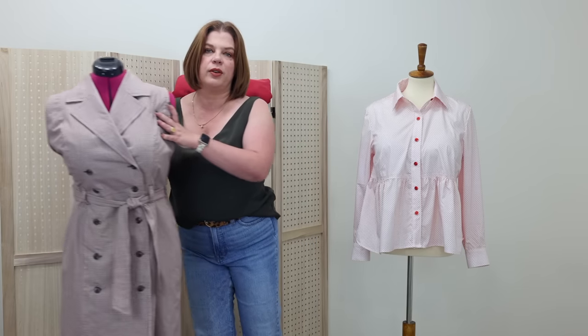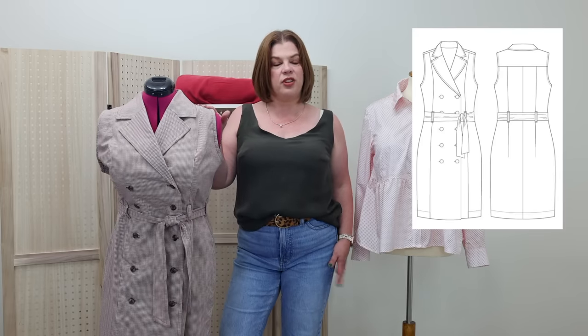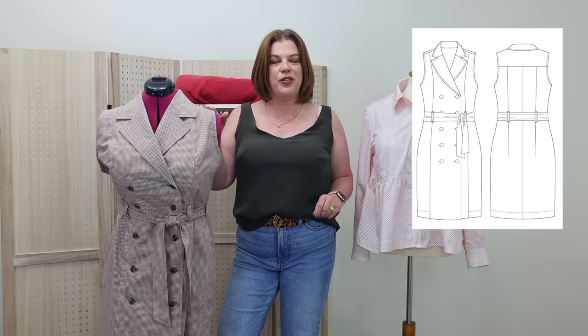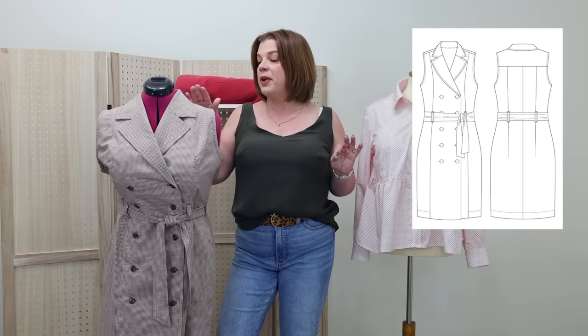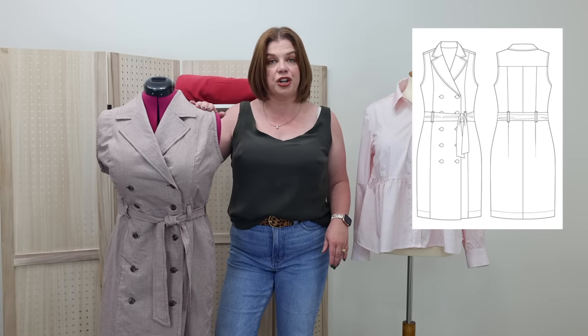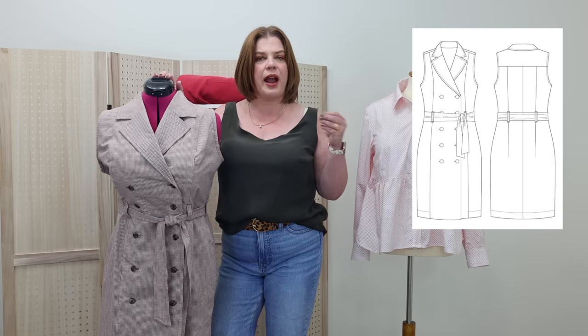In August I grabbed two fabrics and then one fabric bundle. One of the fabrics was this shirting right here — it's probably hard to tell, but this is a micro check. This is the Itch to Stitch Cantabria dress, which was released at the very beginning of September. The fabric is a micro check in red, chocolate brown, and ivory cotton shirting.